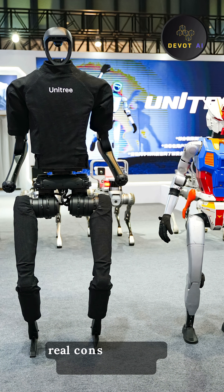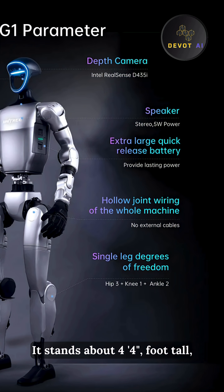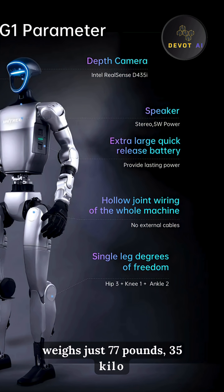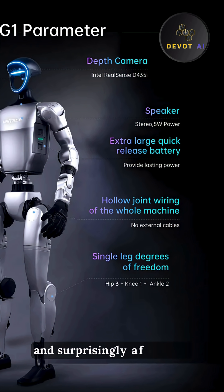This could be the world's first real consumer-grade humanoid robot. It stands about 4'4", or 132 centimeters, weighs just 77 pounds, or 35 kilos. And it's fast, compact, and surprisingly affordable.